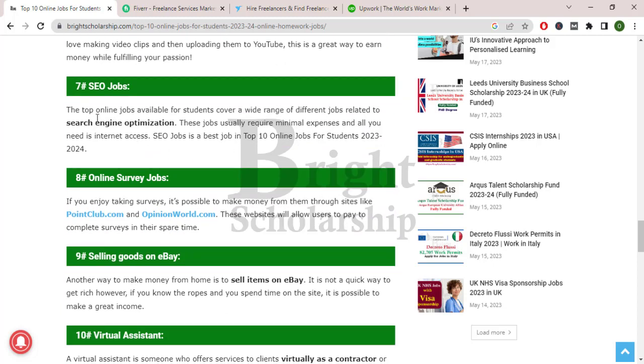SEO jobs. The top online jobs available for students cover a wide range of different jobs related to search engine optimization. These jobs usually require minimal expertise and all you need is internet access. SEO jobs are among the best in the top 10 online jobs.